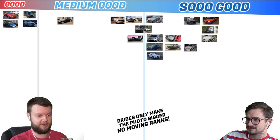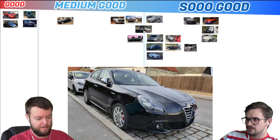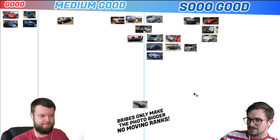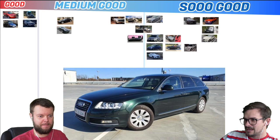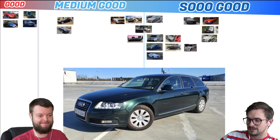This guy has a 13 Alfa Romeo Giulietta in manual. Let's give him a medium good — I think that's a low-end medium good. I don't think that's a cool car. It's just the European version. Matt has a 2010 Audi A6 Avant and it's tuned. That's pretty cool, but it's an A. I don't think an A can cross to So Good unless it's an A8. Let's give that a medium good — it is a wagon, though. It's sick.